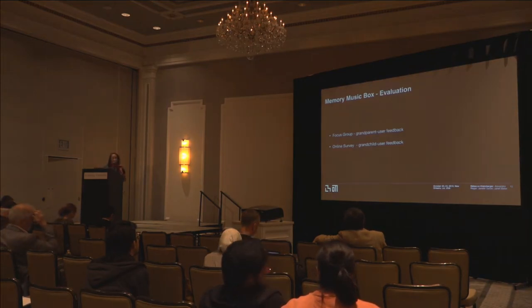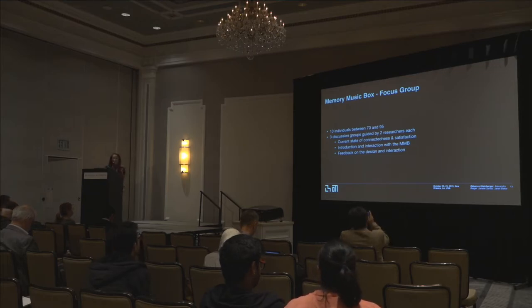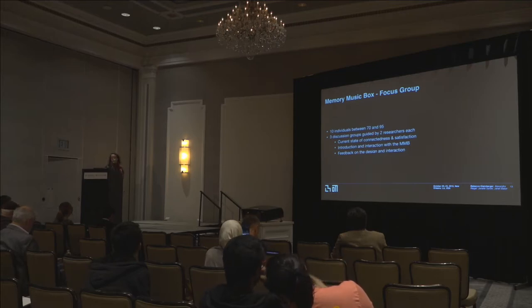To refine our design and get feedback from target users, we ran a focus group at an independent senior living facility called the Senior Living Center in Brookline, Massachusetts, and conducted an online survey to gather feedback from potential grandchild users. For the focus group, we worked with 10 individuals between the ages of 70 and 95, divided into three groups, each guided by two researchers. We asked questions about the current state of connectedness with loved ones, presented the system, let them interact with it, and ran questions about the design and their potential use of it.